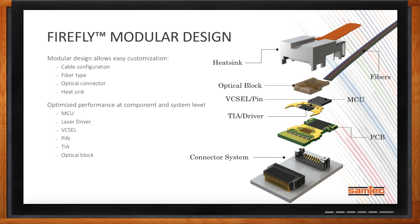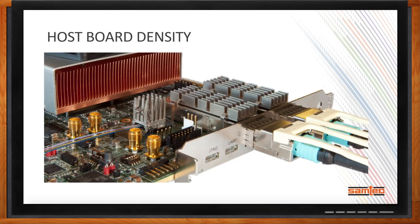This modular design approach, combined with our high-speed connectors, is really the foundation for Firefly's performance. For system density, you can see two pluggable QSFP modules — each supporting four channels at up to 25 gigabit per second, giving a 100 gigabit solution. Right next to them, in a much smaller footprint with a tall pin-fin heat sink, is a Firefly optical engine supporting four channels at 28 gigabit per second — about 112 gigabit per second — on the same PCB but at a much reduced footprint.